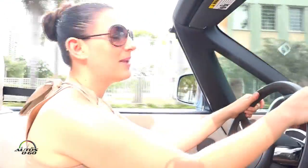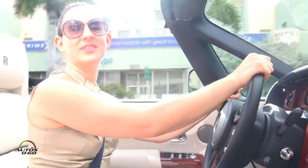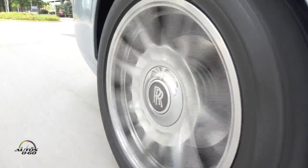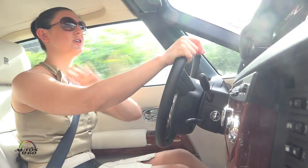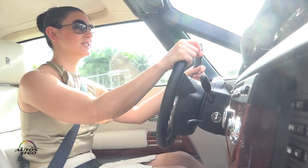Hello again, I'm Katie Kempe and here we are in Miami driving the 2015 Rolls-Royce Drophead Coupe. This is my first time actually driving a Rolls-Royce and now I definitely see why anytime you hear about the top of the line, anything, it's always considered the Rolls-Royce.